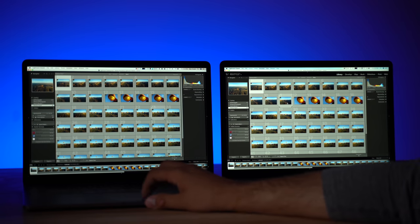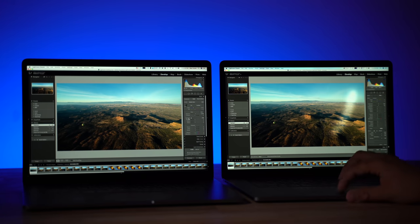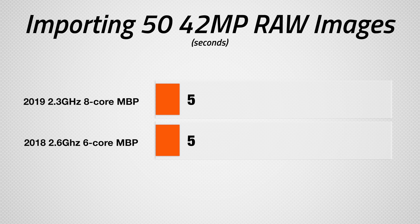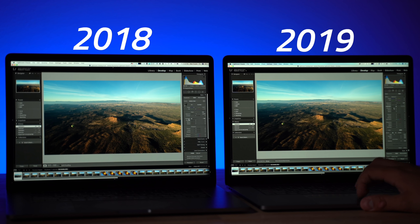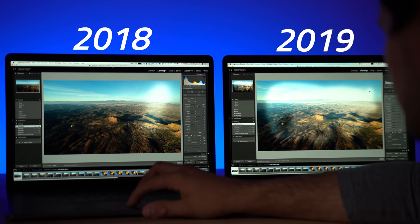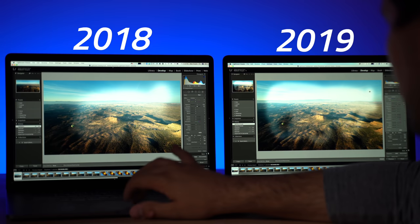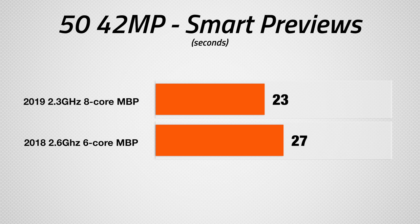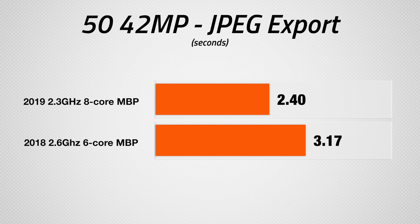Now if we switch over to processor-heavy tasks like photo editing using Lightroom Classic, the 8-core processor starts to show off a bit. Importing 50 42-megapixel RAW images from the A7R III only took 5 seconds with each laptop. The editing experience is very smooth with both MacBooks, and the only time I could tell a difference is with large brushes that have a variety of stacked changes. The new MacBook is perfectly smooth while the 2018 suffers from a little bit of stutter, but keep in mind these are huge RAW files. We created smart previews to get rid of any slowdowns, and the 2019 was just 4 seconds faster. Exporting all 50 images to JPEG was about 20% faster with the 2019, mainly because of the extra cores.